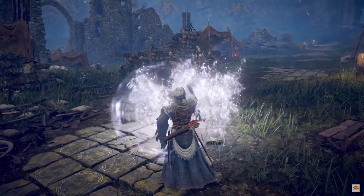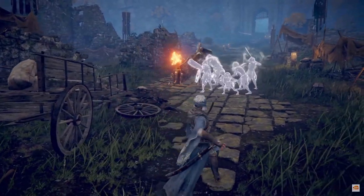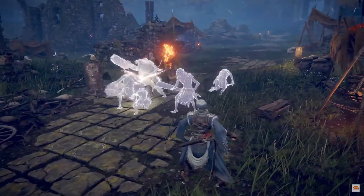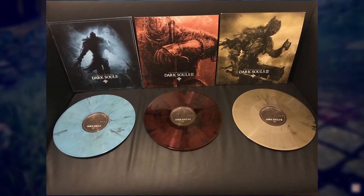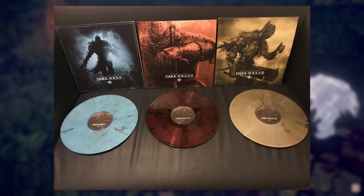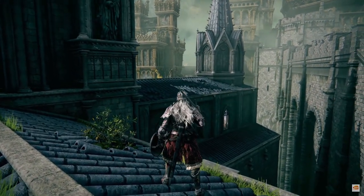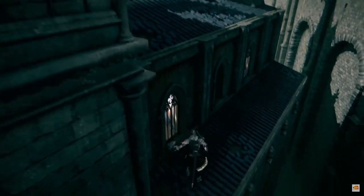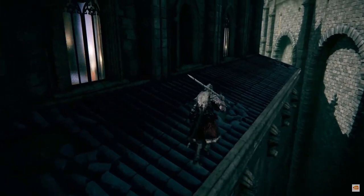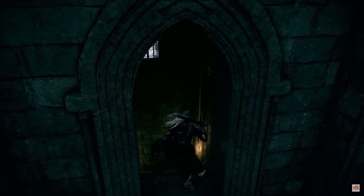The second thing I noticed was the orchestral score. There were lots of choirs, lots of echoes, and it really builds up the tension of the game. If you can use this in your D&D setting, check out the Dark Souls or Sekiro soundtrack, or even Bloodborne — that has a fantastic soundtrack. There were also some really small but significant details. For example, on top of this church that looks like it's been abandoned for a long time, there are patches of grass growing up from the roof. That's the sort of small detail that can really hook the players in.